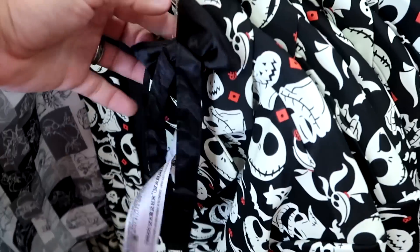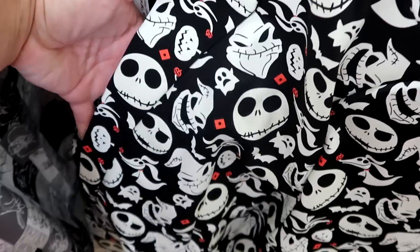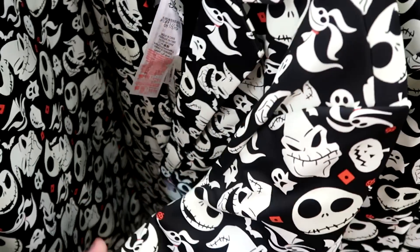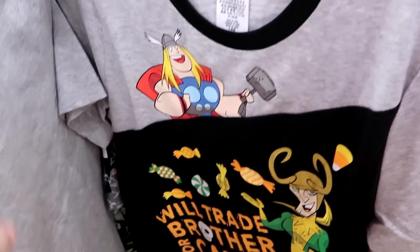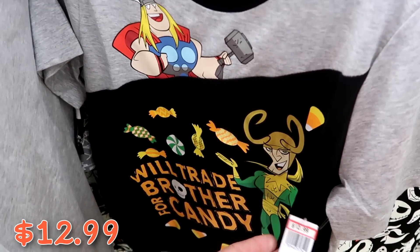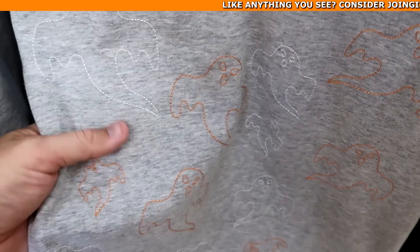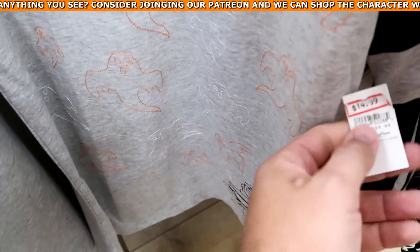On these racks is a really nice Nightmare Before Christmas jacket with a bow tie — featuring Zero, Jack, and Oogie Boogie — which actually glows in the dark, at $29.99 marked down from $70. There's also a fun Marvel t-shirt with Thor and Loki that says 'I Will Trade My Brother for Candy' at $12.99 from $30, plus a Marvel Halloween shirt with embroidered ghosts and Thanos at $15 marked down from $30.